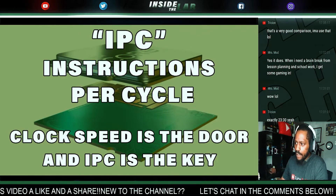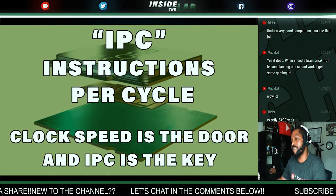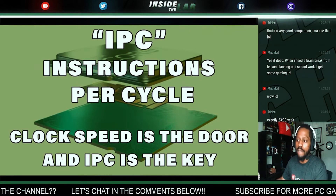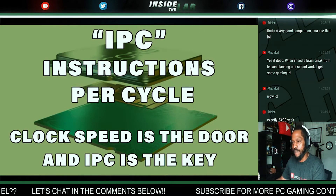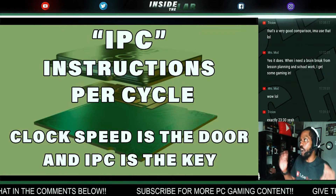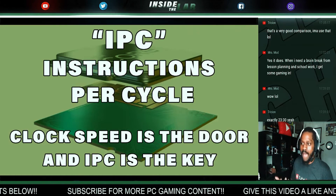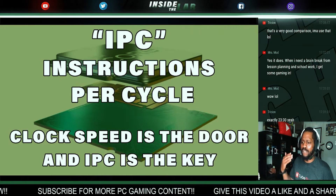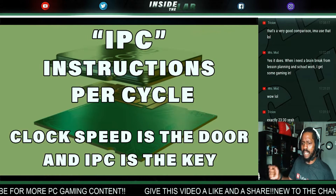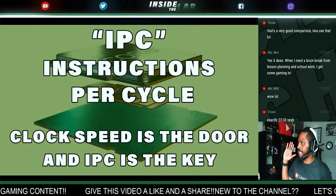Your IPC can be measured — I want to repeat that because more people have joined this segment. This confuses a lot of buyers and it's something you shouldn't put too much stock into when making your buying decision. Don't get caught up in the allure of clock speeds. IPC very much plays an important role, but there's a lot of math involved. A CPU running at 2 gigahertz can carry out 2 billion cycles per second.